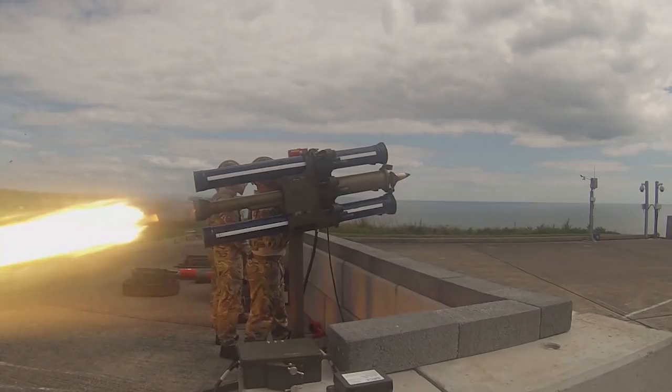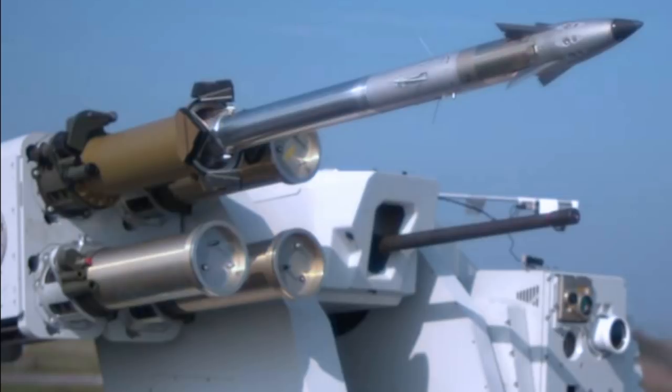This sees one of the triple launcher tubes replaced with a Martlett, giving a launch station a total of two Starstreaks and one Martlett. The LMM is also likely to soon be fielded on Royal Navy warships, alongside close-in weapon systems, to provide a precision counter to small boats and UAVs that may be used against them in the future.